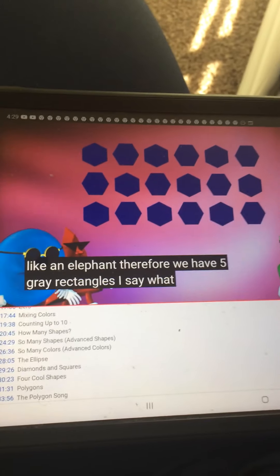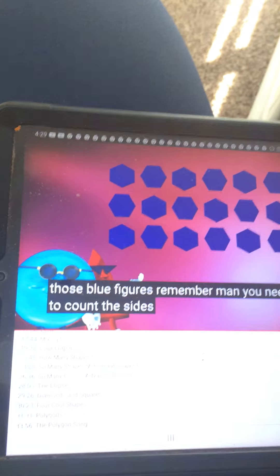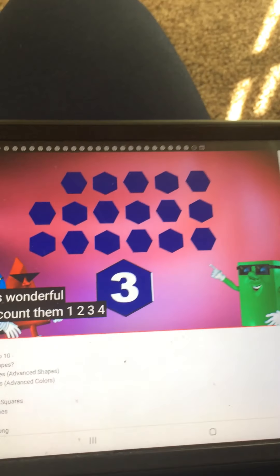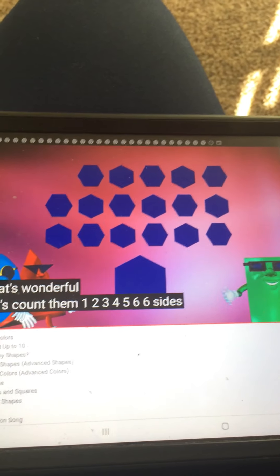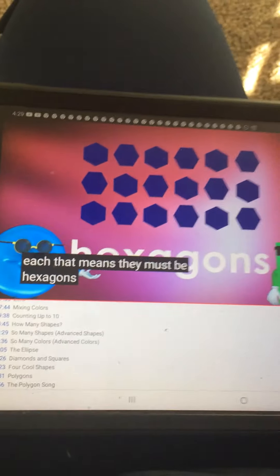What do you call those blue figures? Remember, you need to count the sides on one shape. Let's count them. 1, 2, 3, 4, 5, 6. Six sides on each shape — that means they must be hexagons.